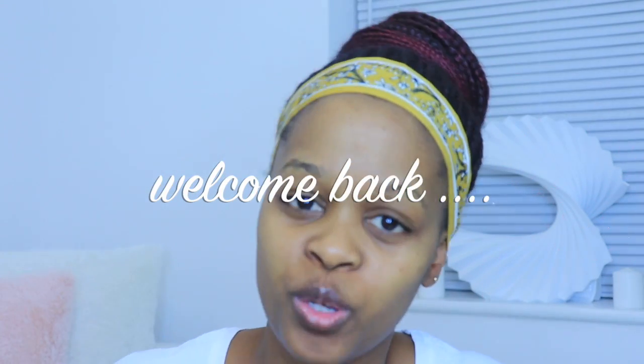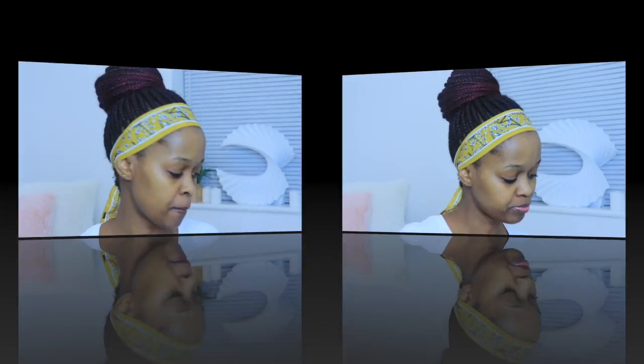Okay guys, welcome back to my channel, thank you very much for coming back. As promised, today I am doing the review on the Fenty Beauty collection makeup line. I've been really excited to do this, so without further ado, let's just give you what you really want to see — a review.